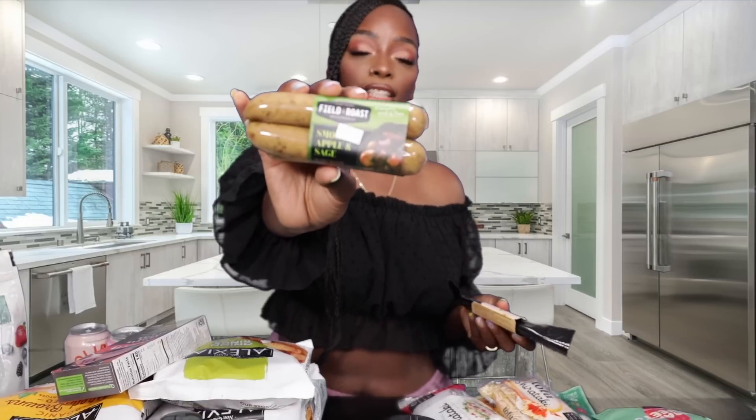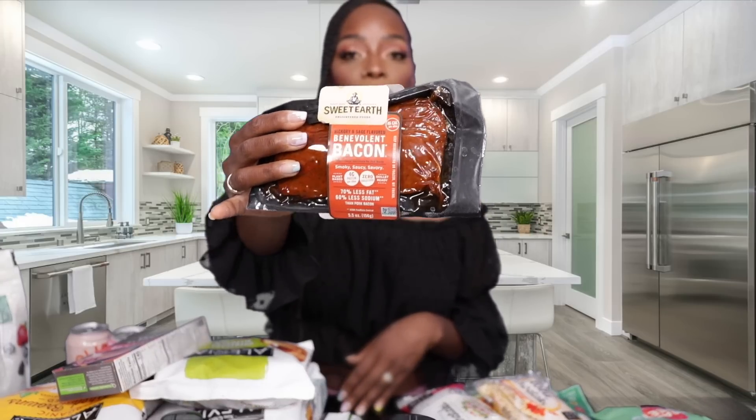Next we have some sausages — these are apple sage sausage. If you know me, you know these are my absolute favorite, best flavor. I use these for pretty much everything: breakfast, lunch in a salad, everything. If you guys are familiar with our vegan seafood boil, these are the sausages we use. They're soy-free and so good.